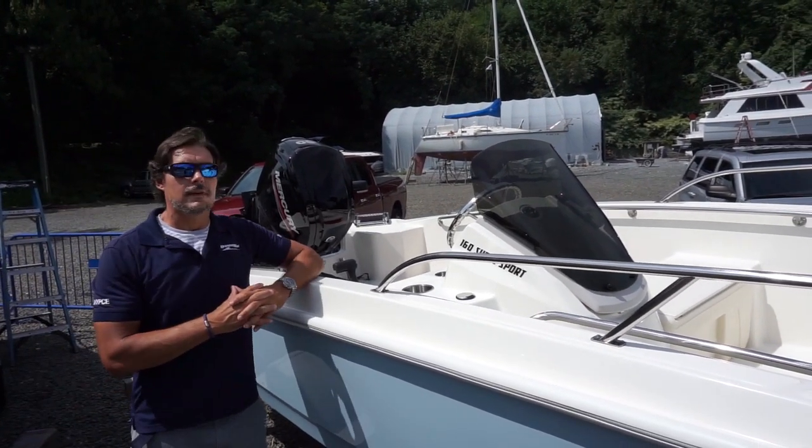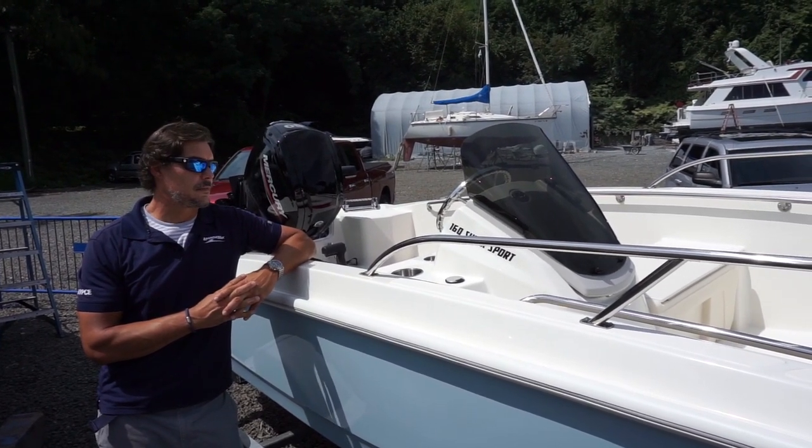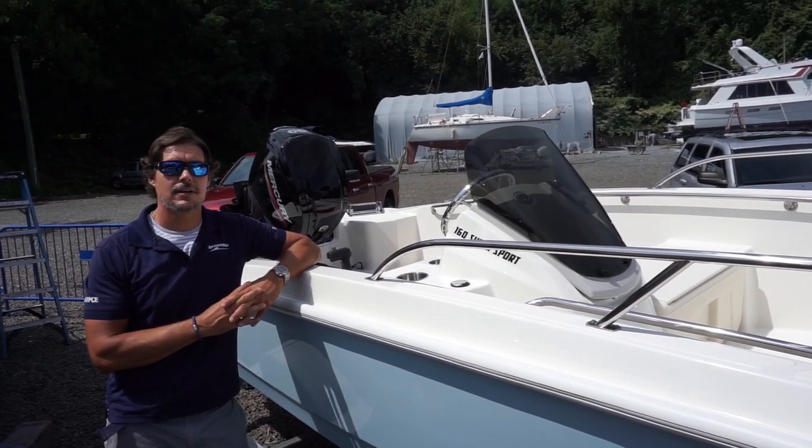The boat moves really well. If you have any questions about this boat or any other boats we have here in our inventory at Huntington, New York, please give us a call. We'd be happy to talk to you about them. My name is Josh. Looking forward to hearing from you.